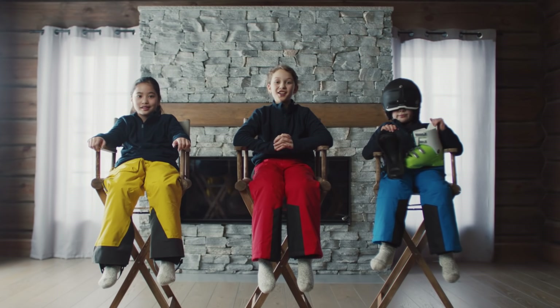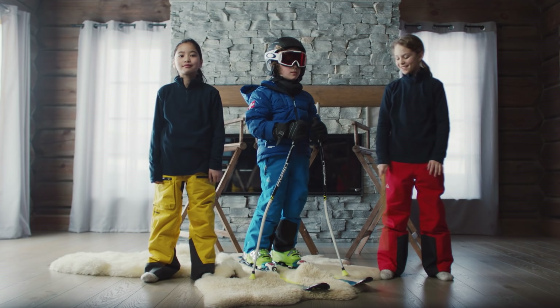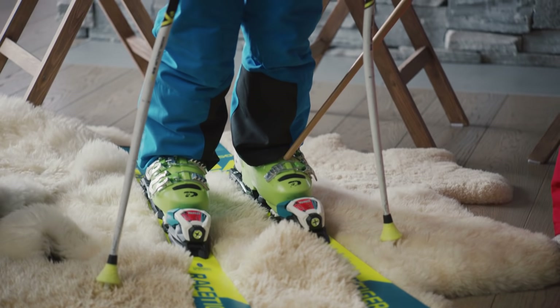We have seen some weird stuff out there. Here is what you need for a day in the slopes. To get started, you need skis, ski boots and poles.